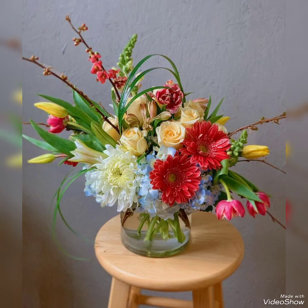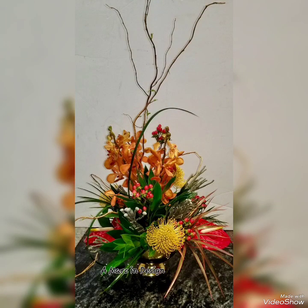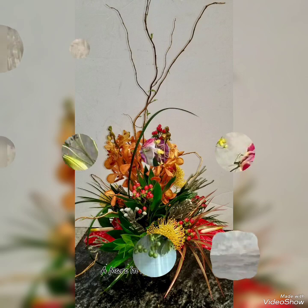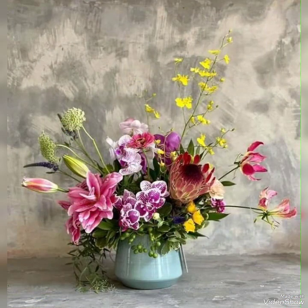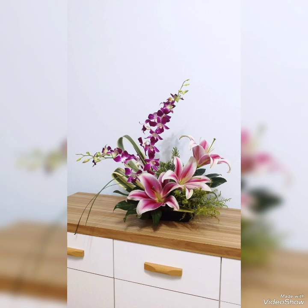Today in this video I bring some latest collection of beautifully decorated unique floral settings of Ikebana decorations to make your home decorations more pleasant, beautiful and elegant by using these stylish ideas for home decorations — to make these ideas more alluring for your home settings, gatherings or parties.